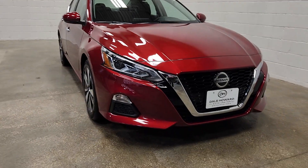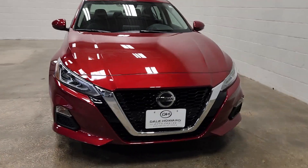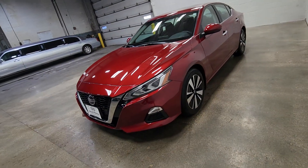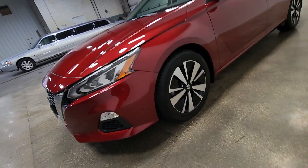Hi, Katera here with Dale Howard Auto Center in Iowa Falls, here with the 2021 Nissan Altima you are interested in. As you can see, it's this beautiful red. Just got it all cleaned up for you. I haven't even put it on the lot just yet, but this thing is in very good condition.